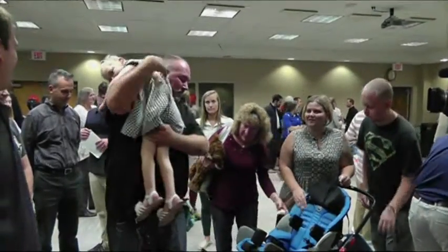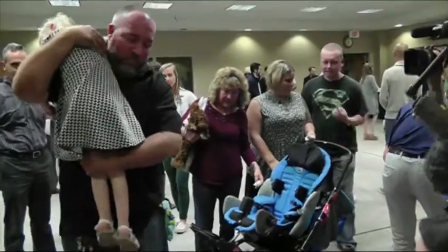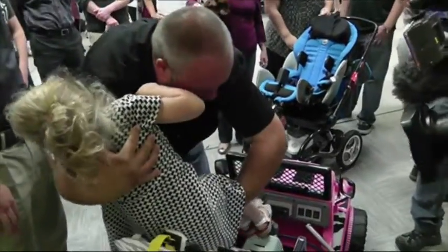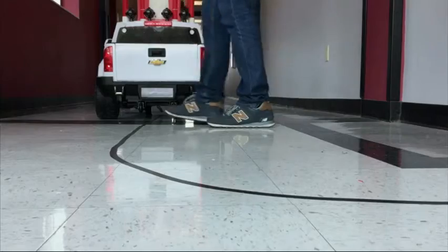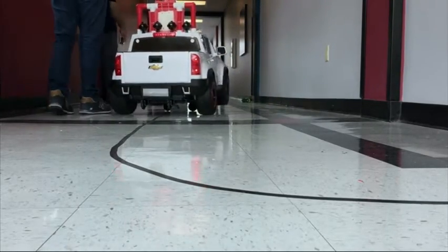The Adaptive Toy Program, now in its third year, received a five-year grant from the National Institutes of Health. The UNF program is one of dozens of related toy car programs for disabled children, but it's the only one that involves students customizing the cars for free.